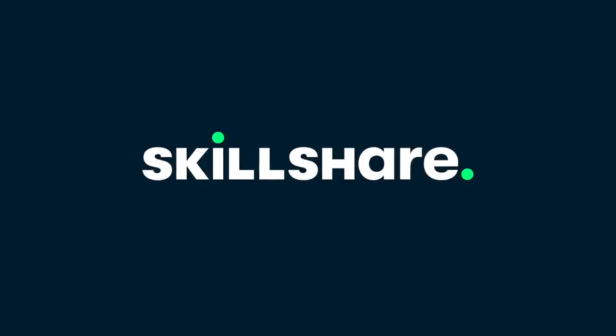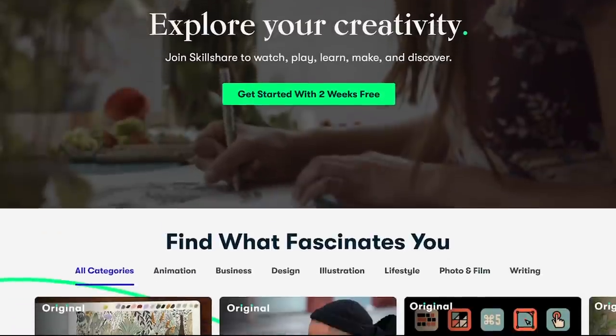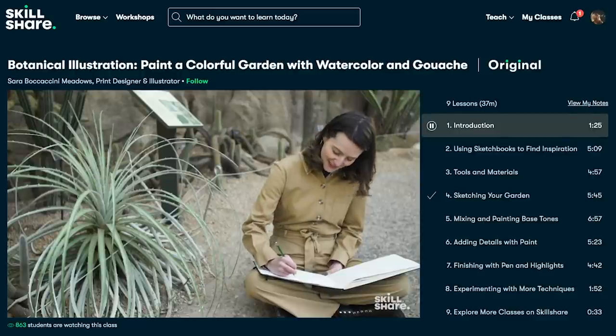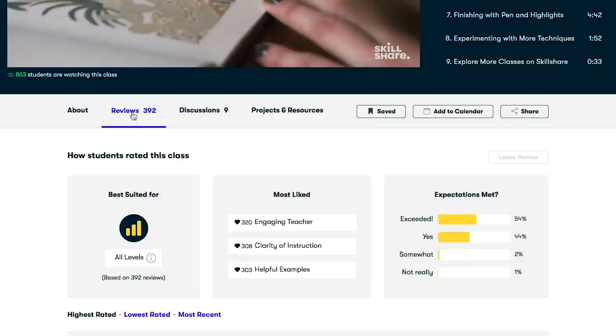This video was sponsored by Skillshare. If you are looking for an online learning community with thousands of classes to level up your creativity, use the link below for a free trial of Skillshare Premium. Keep watching for my bullet journal setup and some Skillshare classes that I have been loving lately.